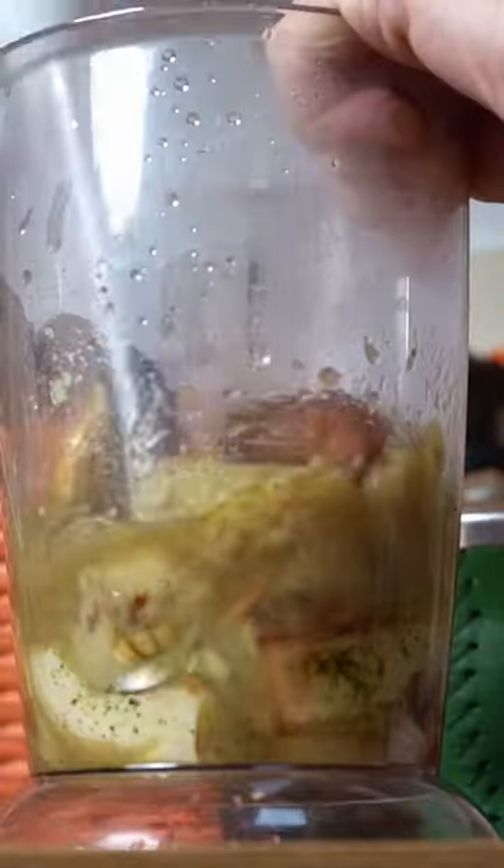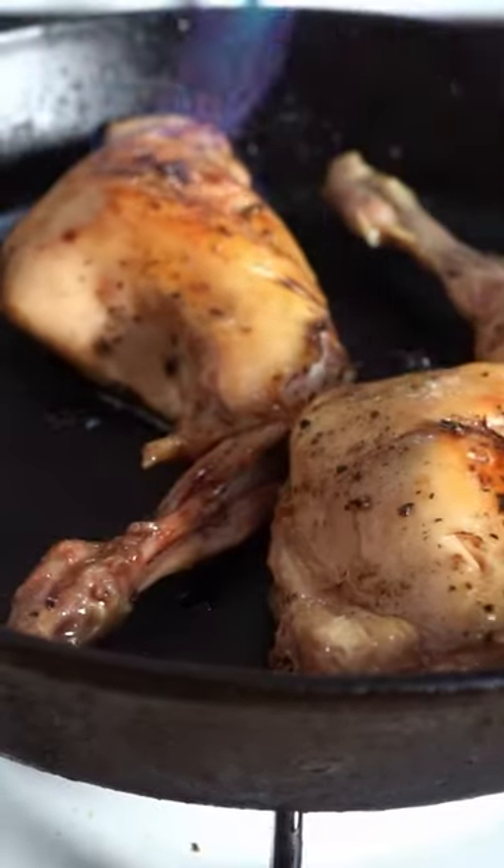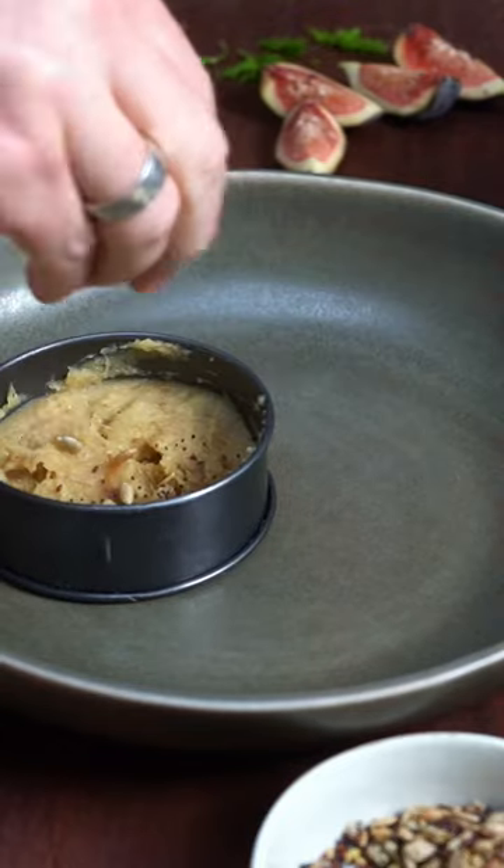The parsnips and the garlic were done and they were blended together with the rabbit juices — get your mind out of the gutter. And the rabbit got a tan with some fire and some agave syrup for a sweet glaze.